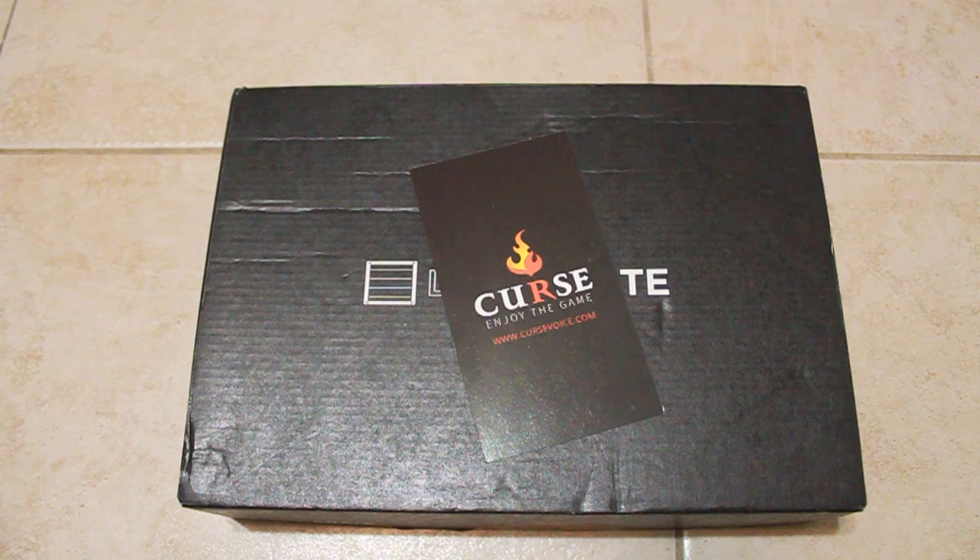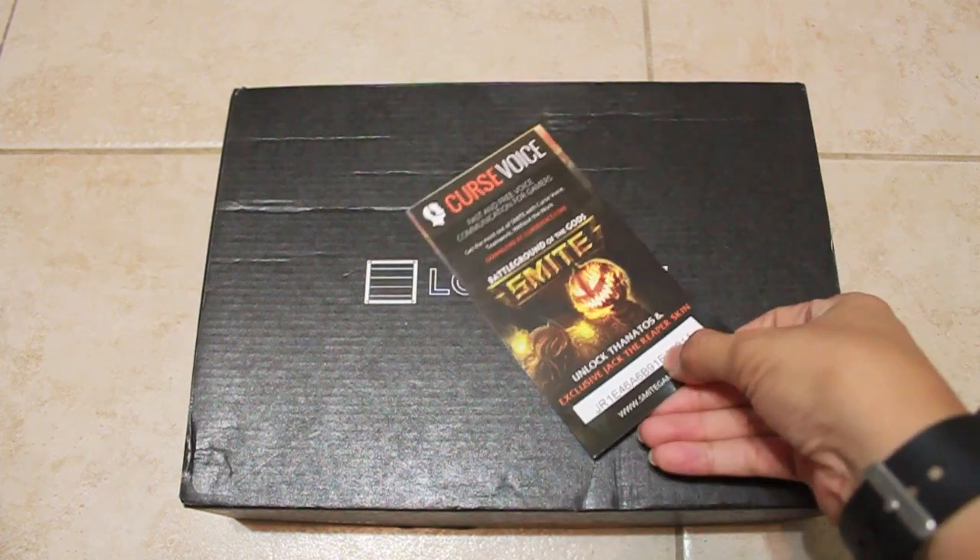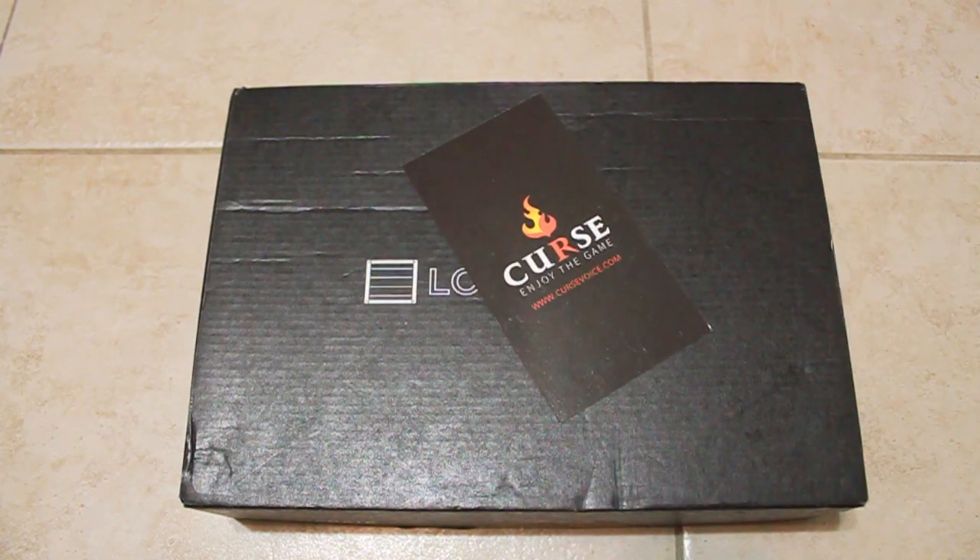Next up, Loot Crate teamed up with Smite to get you a gift card so you can play the Smite game. There it is — I don't know, maybe I'll give the code out. Keep an eye out.